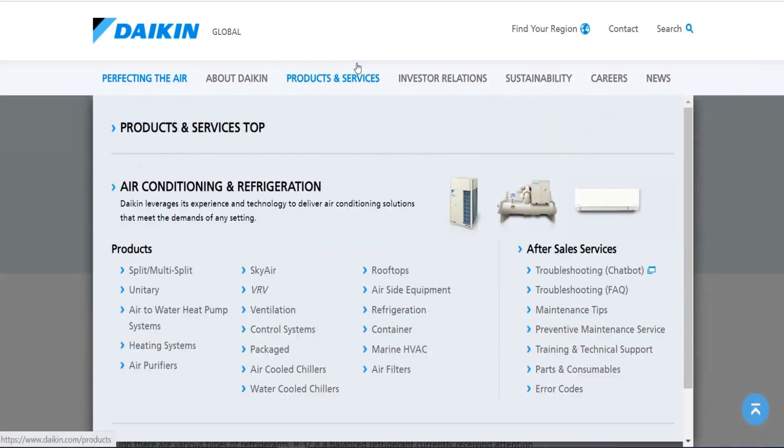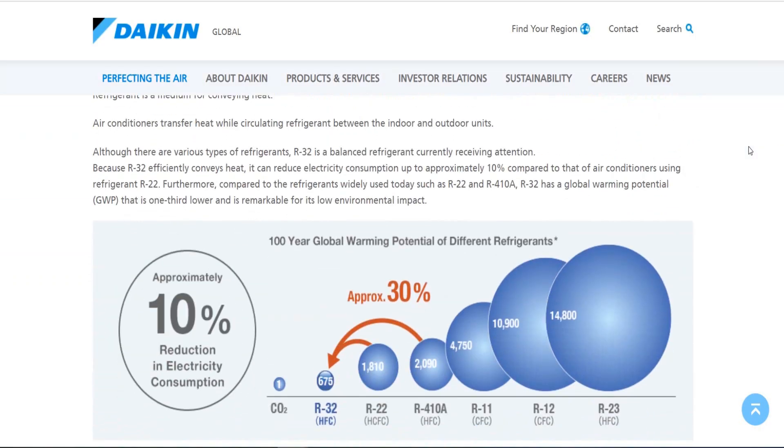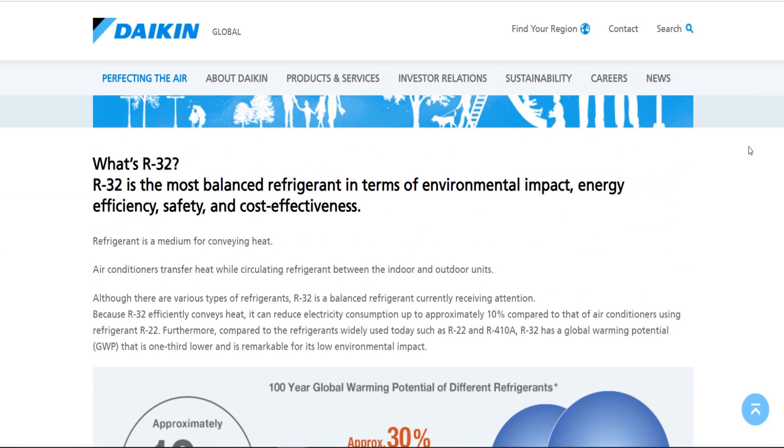I'm here on the Daikin website, and it says R32 — the most balanced refrigerant. According to Daikin, R32 is the most balanced refrigerant in terms of environmental impact, energy efficiency, safety, and cost effectiveness. Of course, this is coming from the company themselves, but R32 to me is a nice medium ground, and I'll explain why that is in just a minute.